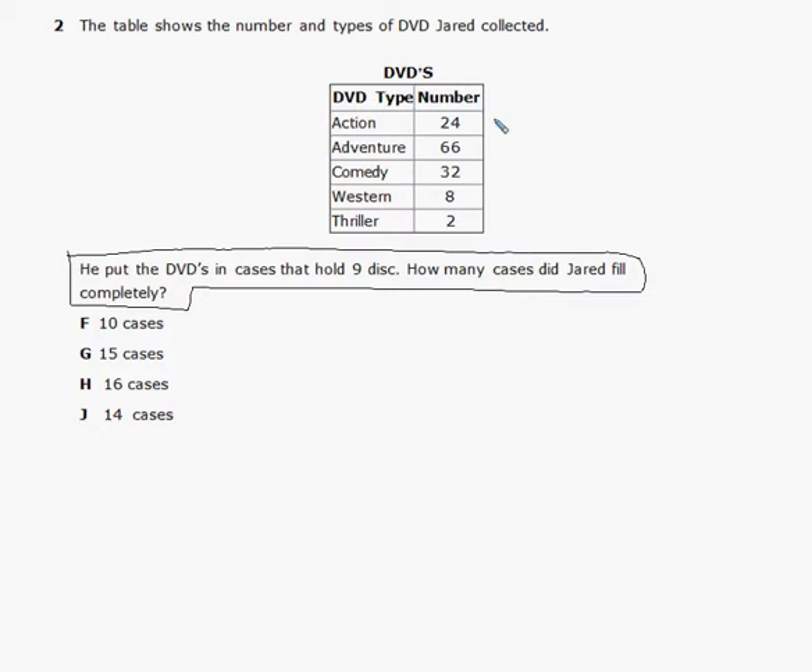Let's look at the question again — he put DVDs into cases that hold nine discs. The answer is going to be in cases. Also, 'completely' is an important word because he may use more cases, but we want to know how many he filled completely. The first thing we need to do is add up all the DVDs: 24, 66, 32, 8, and 2.